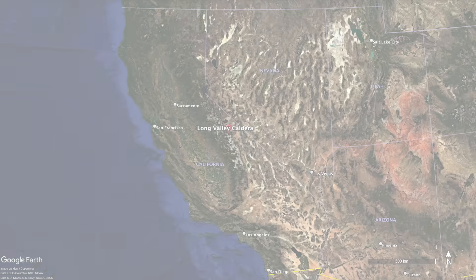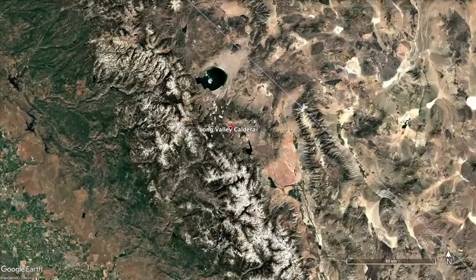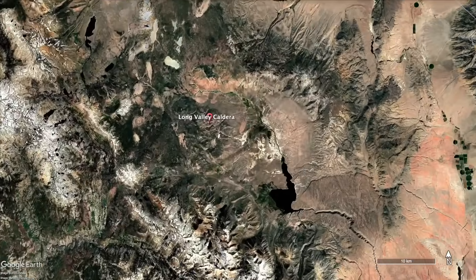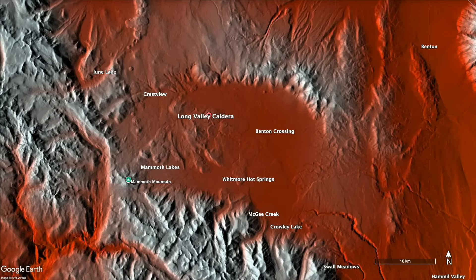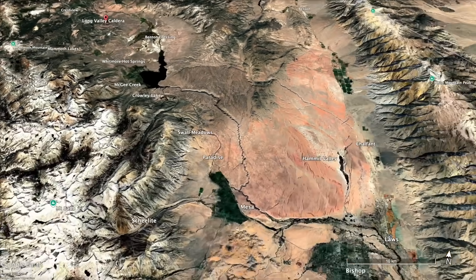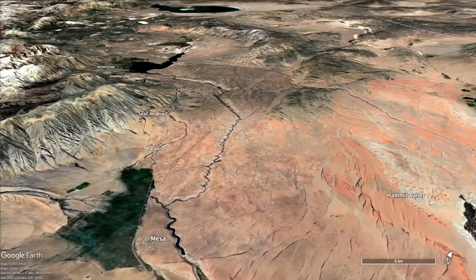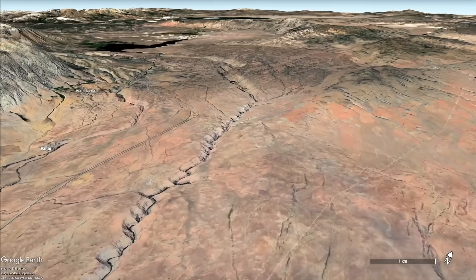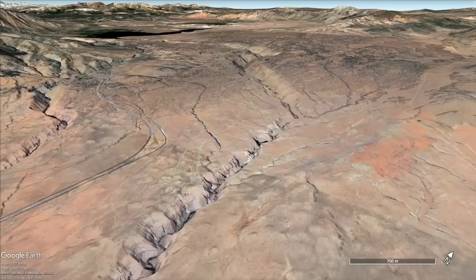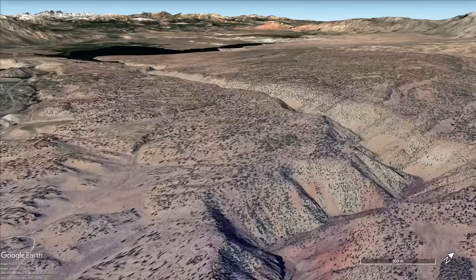Volcanic calderas that are popularly known as supervolcanoes produce cataclysmic explosions that erupt what's referred to as pyroclastic density currents. The Long Valley caldera in east-central California is barely recognizable, but it erupted about 760,000 years ago, producing turbulent flows of nearly molten ash and rocks that created a 200-cubic-kilometer deposit now known as the Bishop Tuff.